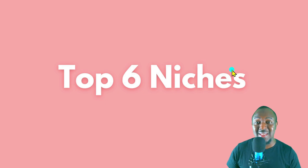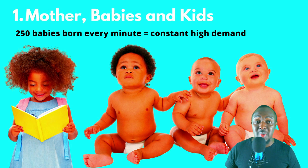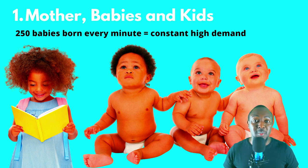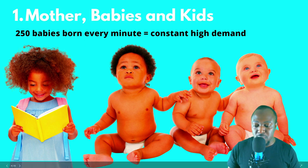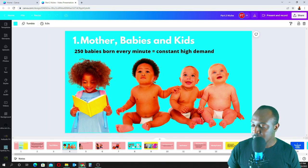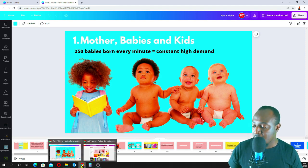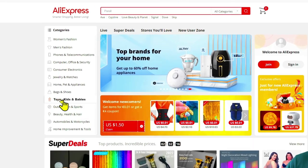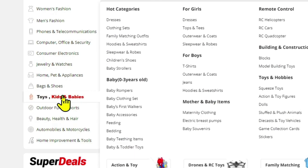My favorite and number one niche is mother, babies, and kids. When you go on Google and type in how many babies are born every minute, it tells you 250 babies are born every minute — so every two minutes, 500 babies. There's always constant high demand for these products. I'll go on AliExpress and show you the sort of products you can buy from China and sell in Ghana or wherever you are. I'll jump on AliExpress and go to the toys, kids, and babies category.